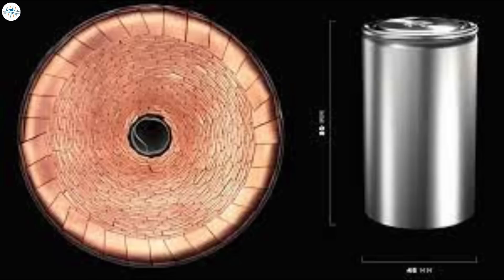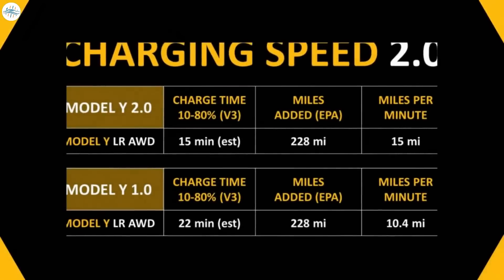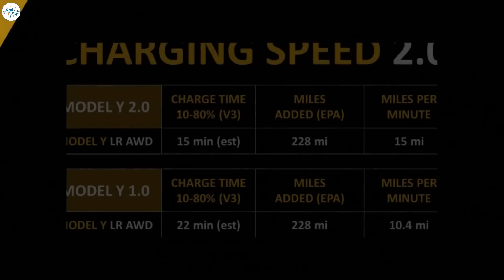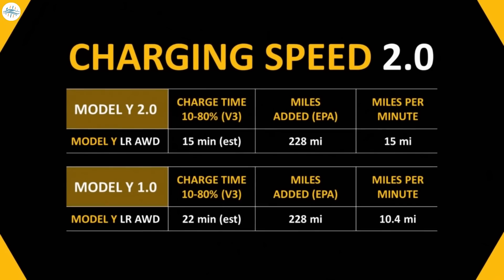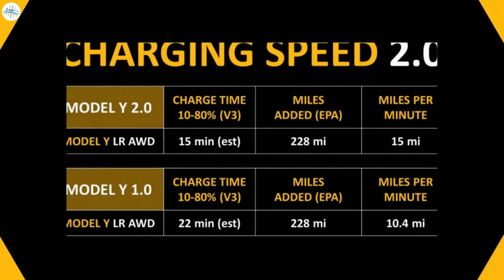However, based on what we know about the thermal improvements of these 4680 batteries and their power characteristics, we believe they're going to charge much quicker than current battery technology. We believe with this new technology you'll be able to charge from 10 to 80% in 15 minutes or less, which would equate to adding 15 miles per minute of charging or even greater.